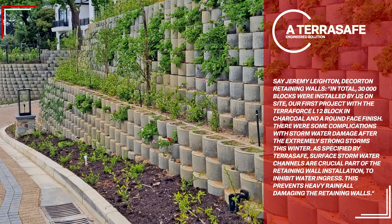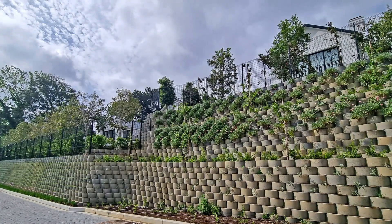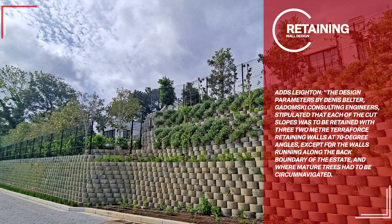This prevents heavy rainfall from damaging the retaining walls. As Layton noted, the design parameters by Dennis Belter of Podomsky Consulting Engineers stipulated that each of the cut slopes was to be retained with three 2-meter TerraForce retaining walls at 70-degree angles, except for the walls running along the back boundary of the estate and where mature trees had to be circumnavigated.